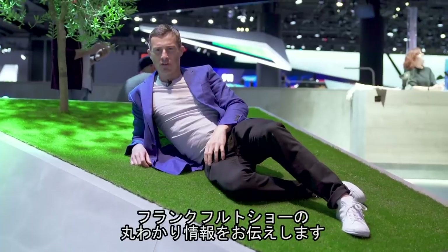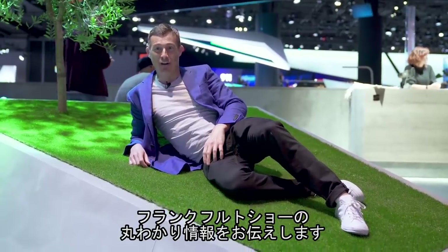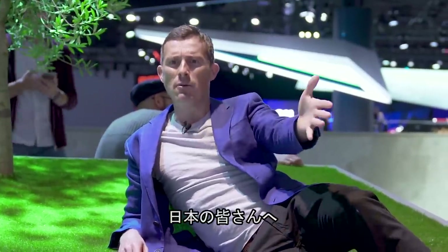Konnichiwa, Matt Watson here, reporting to you live from the 2019 Frankfurt Motor Show with an A-Z round-up video of all the latest models here, just for you, Kawao, Japan.